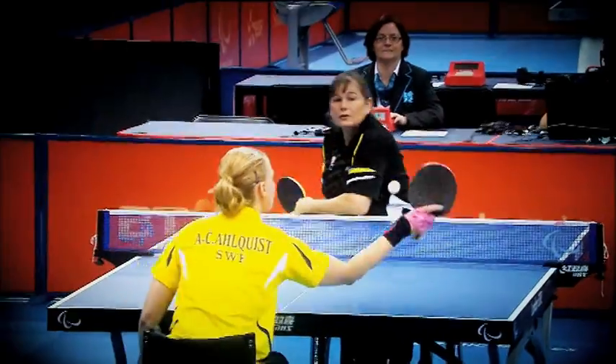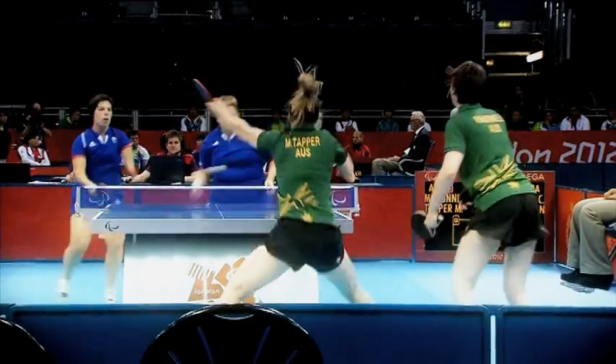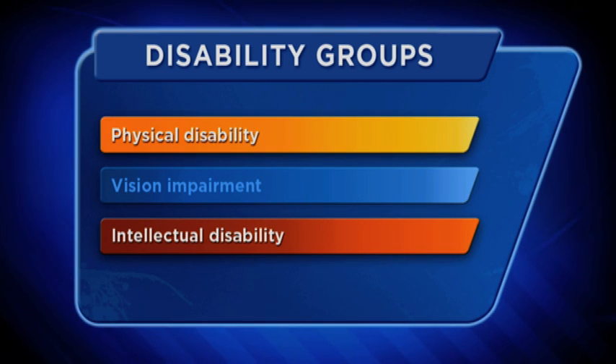Table tennis combines speed, power and skill in a tactical game. Men and women compete in individual, doubles and team events. Players with a physical disability or intellectual disability compete across 11 classifications.